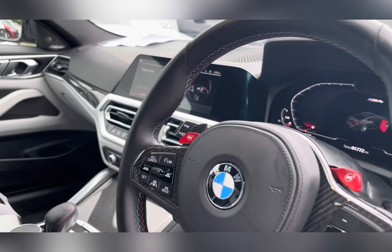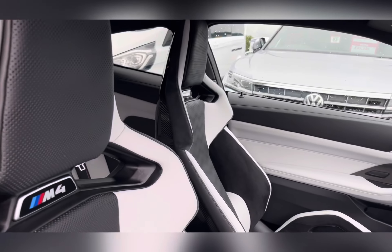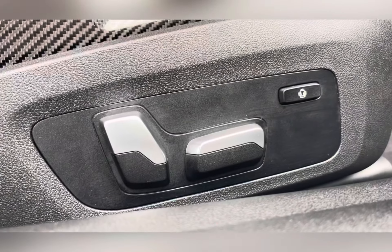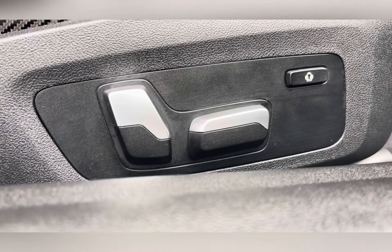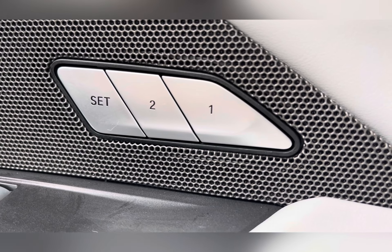Moving through to the front of the car, you have your multi-functional steering wheel and entertainment system. As we pan around, you can see the lovely M carbon bucket seats, helping to enhance the sportiness of this car. The front seats are electronically adjustable, allowing you to find a comfortable position, and once found, you are able to save it as the driver's seat is also a memory seat.